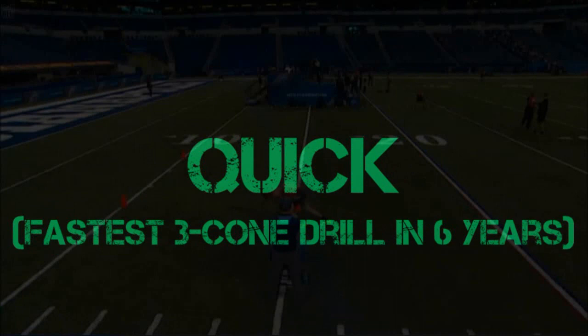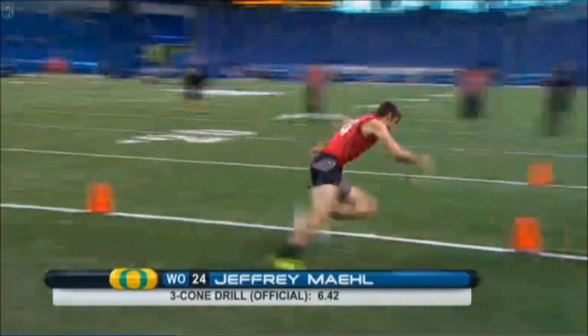For number 23, Jeff Mayle — everyone who plays him says he is really sneaky fast.